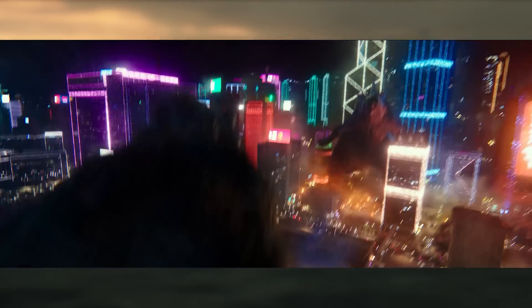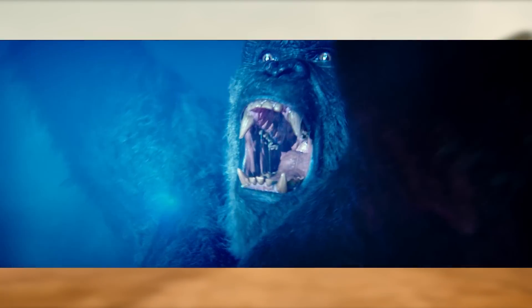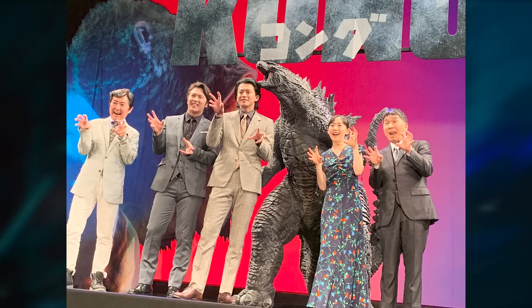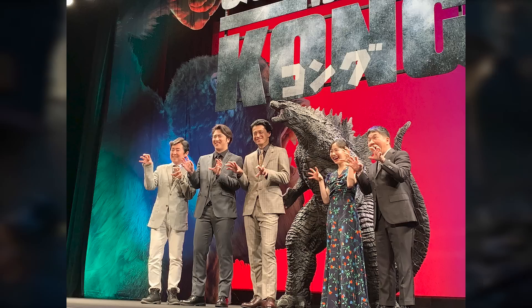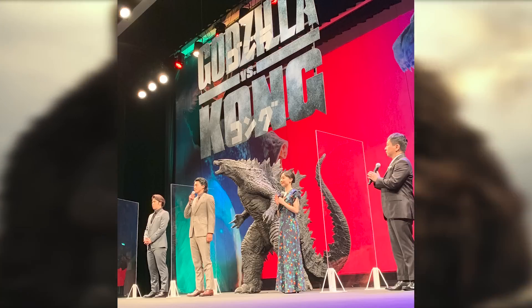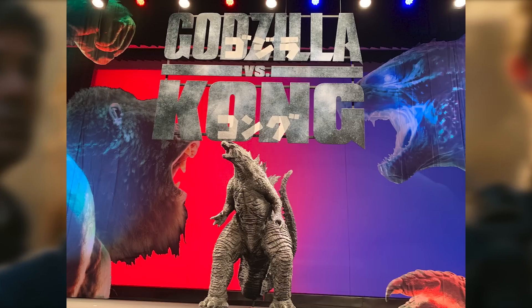Godzilla vs. Kong was slated to release in Japan on July 2nd. They held a premiere and everything — congratulations, Japan, I hope you enjoyed the movie. Due to COVID, all of the American stars could not come out, but they brought out a big Godzilla and Kong display. There's the 2019 King of the Monsters Godzilla statue in the middle — it's a reused piece from Godzilla King of the Monsters. They also brought out Shun Oguri, who played Ren Serizawa, to headline the movie for his country.